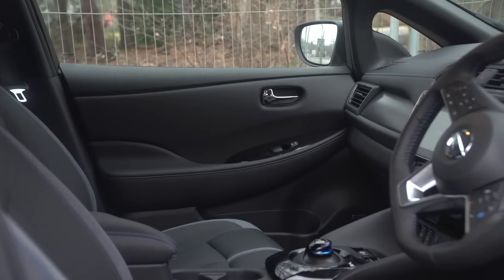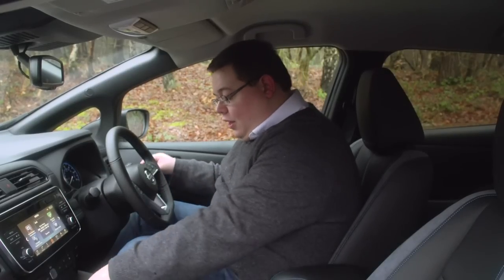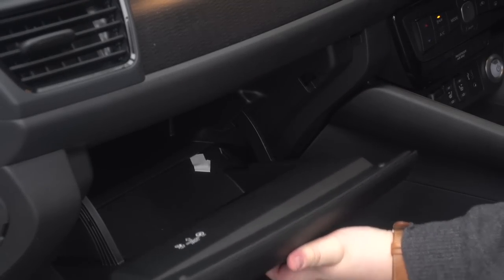Interior space is where the Nissan LEAF starts to gain an advantage over the rival Renault Zoe, because it is significantly larger inside. That's most evident up front — you've got a lot of space to stretch out and plenty of room for your odds and ends. The door bins will easily take a medium-sized water bottle, there's a cubby for your mobile phone, a large central storage area under the central armrest, and a glove box as well.